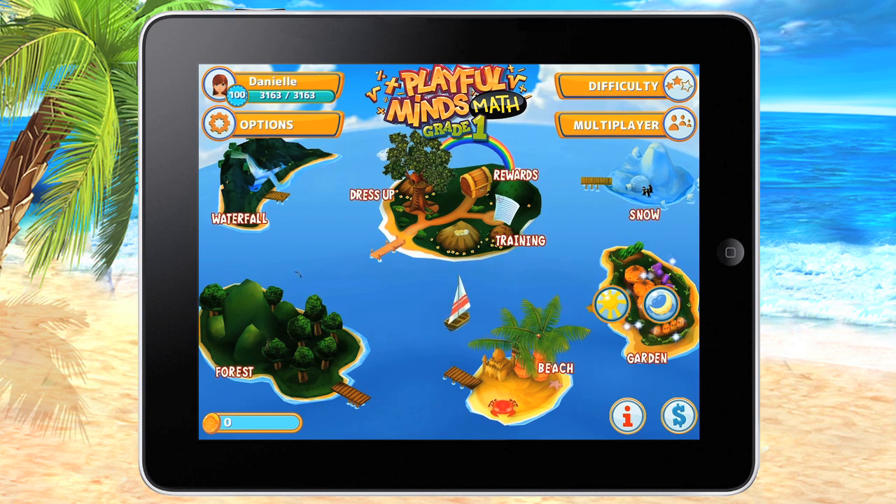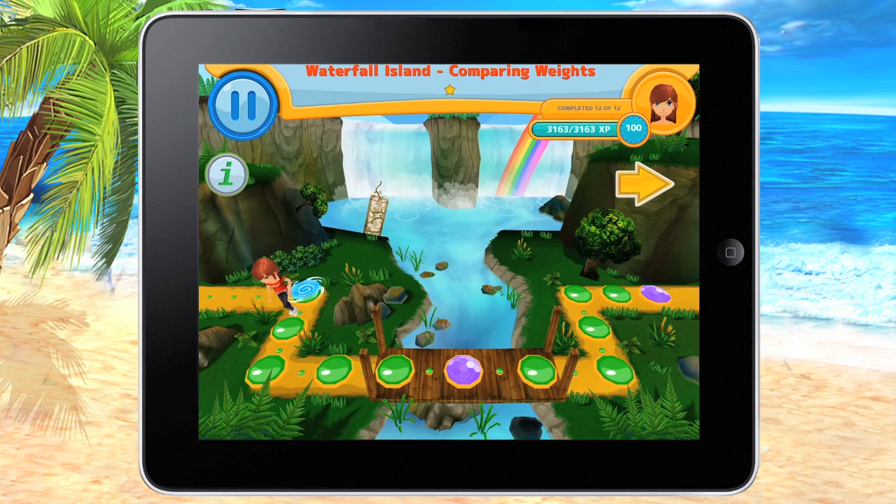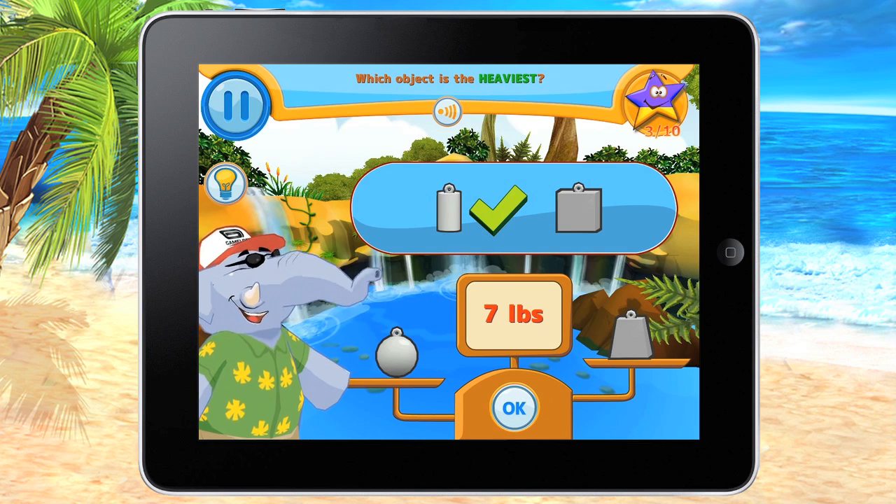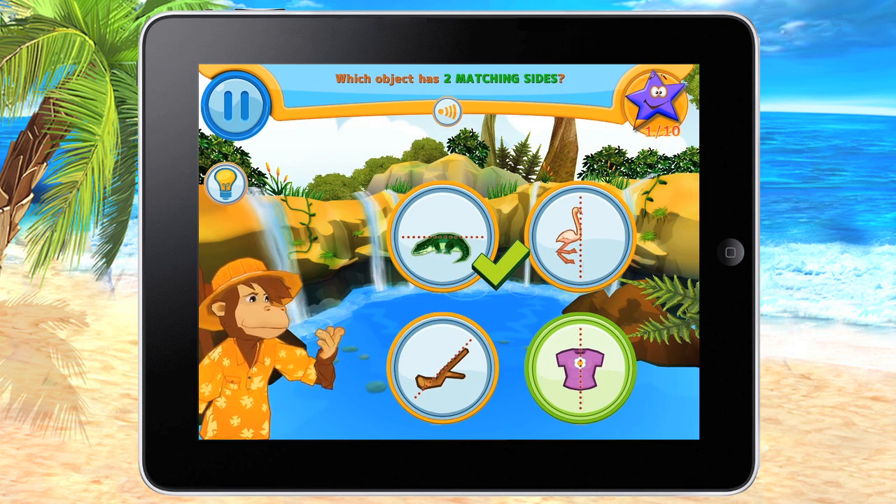They start off on the beach island and they can progress all the way around the different islands. Traveling in a little ship really gets them more intrigued. There's a different character that encourages them and cheers them on as they complete each activity.